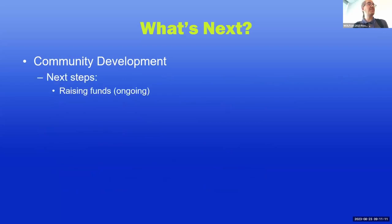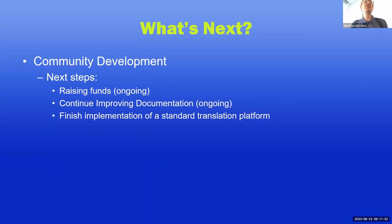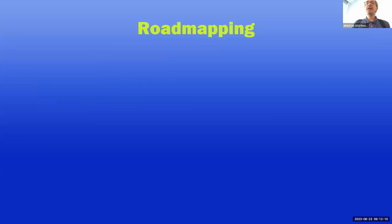On the community development side, next steps include continuing to raise funds and improving documentation. We've made good strides over the last year reviewing and improving our wiki and have had strategic ideas for better documentation — always a work in progress. We also want to finish implementing a standard translation platform to make internationalization more convenient. For many years it's been a labor-intensive manual process. André, who's in the room, has been investigating this, and we made some promising progress last night. Hopefully by even the October release we might start using Lokalise — also used by FOLIO — as ViewFind's translation platform.